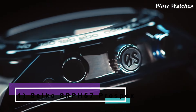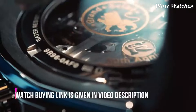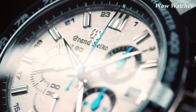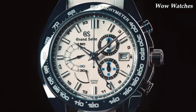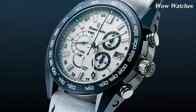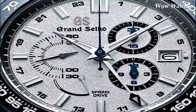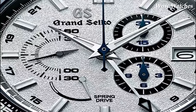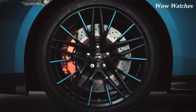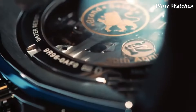Number 5. Grand Seiko SBGC 229. The Grand Seiko SBGC 229 is a luxury chronograph watch powered by a spring-drive movement. The watch has a titanium case and bracelet, which makes it lightweight and comfortable to wear. It features a chronograph function that can measure elapsed time up to 12 hours, a water resistance of 10 bar (100 meters), and a sapphire crystal which is highly scratch-resistant and provides excellent clarity and visibility.